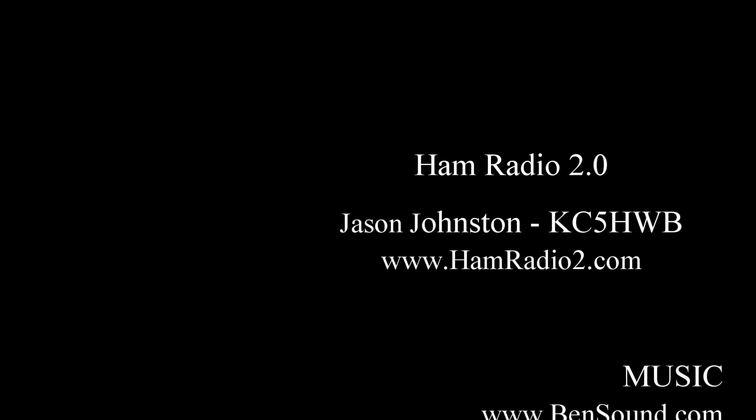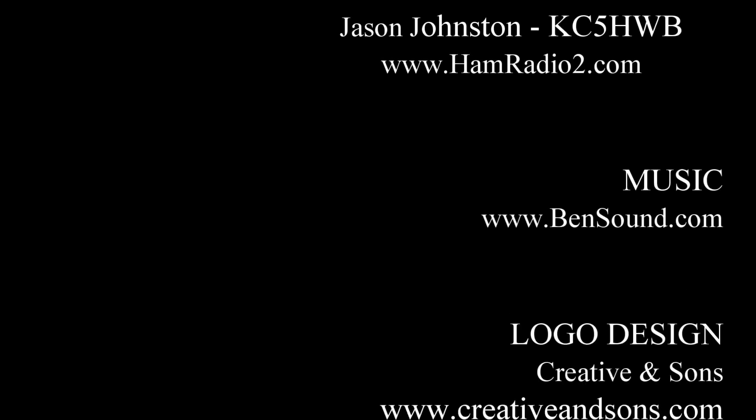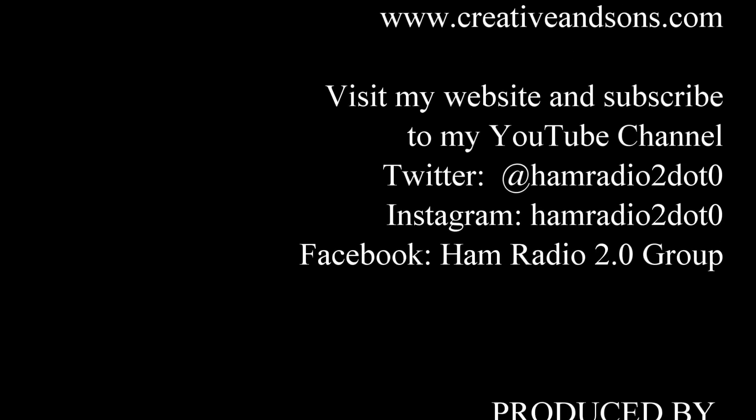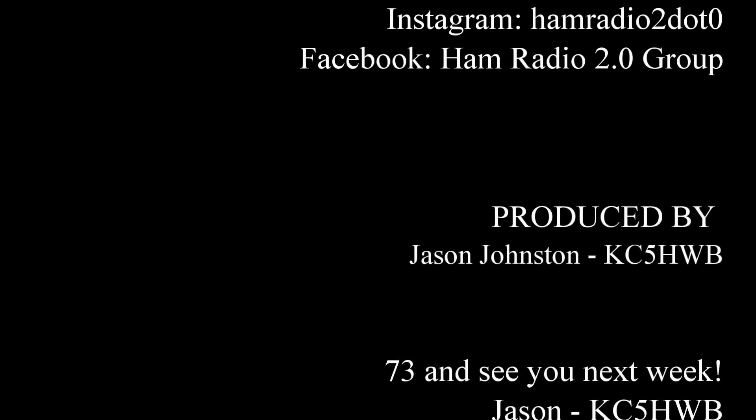Thanks for watching guys — appreciate all the great support I've received via email, the website, and the YouTube channel over the last few months. 73, and once again Merry Christmas. This is Ham Radio 2.0. I'm Jason KC5HWB and we'll see you on January 1st, 2018. Visit our website at www.livefromthehamshack.tv. Please also stop by our Facebook page at fb.me/hamradio2.0. Be sure to subscribe here on YouTube to keep up with all the new videos posted nearly every Monday. 73s everyone and thanks for watching.